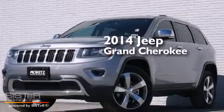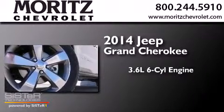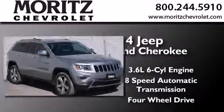This is a brand new 2014 Jeep Grand Cherokee. It features a 3.6-liter six-cylinder engine, an eight-speed automatic transmission, and the added capability of four-wheel drive.